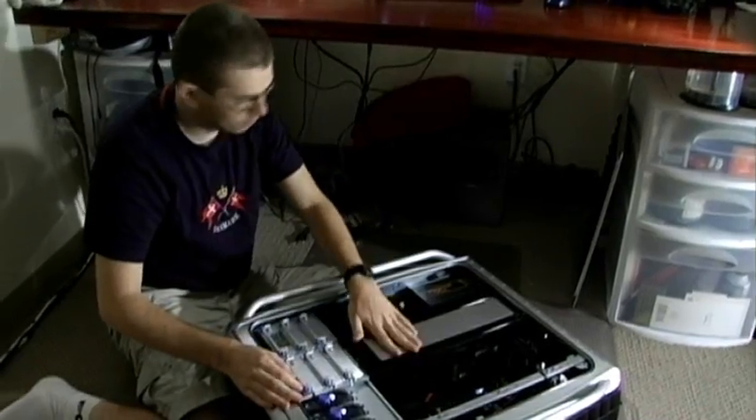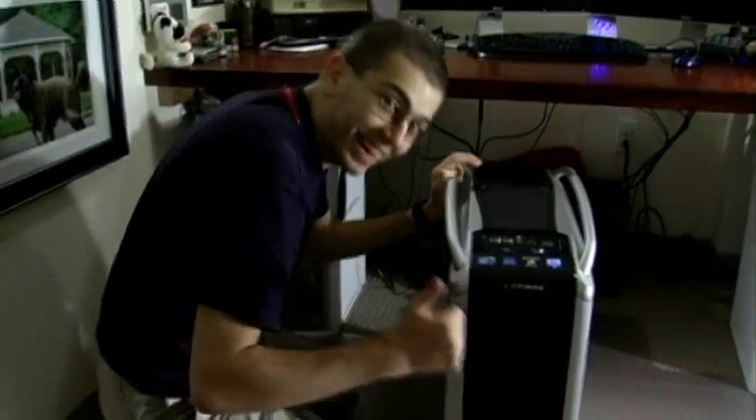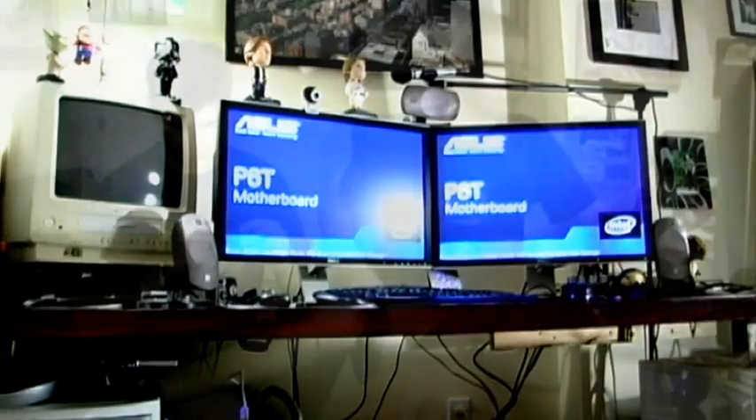So Jory, you about ready to put this thing back together? Yeah, let's do it. Alright Jory, let's turn this thing on and see if she works. Oh great, we're locked in, computer's back on and running. Oh yeah, why wouldn't it? Like, it works and everything. Of course, it's a computer — it works.